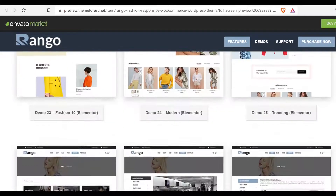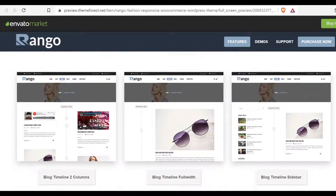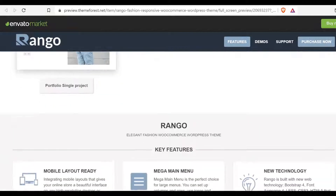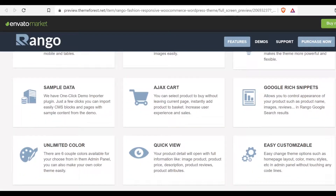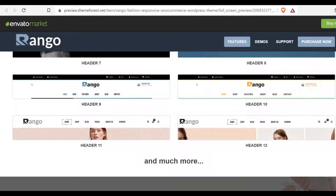100% fully responsive and mobile-friendly theme. Mega Main Menu is the perfect choice for large menus, allowing you to set up columns and rows, use icons and images easily. One-touch hover products on touch devices. Ajax cart, allowing customers to select products to buy without leaving the current page. Moreover, multi-headers are available.